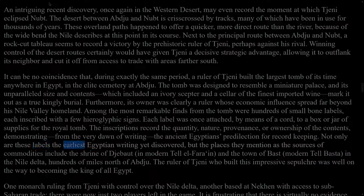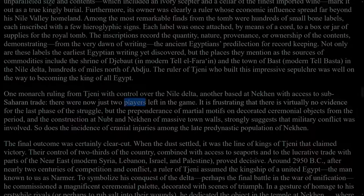Not only are these labels the earliest Egyptian writing yet discovered, but the places they mention as the sources of commodities include the Shrine of Iabet, in modern Tel el-Farein, and the town of Bast, modern Tel Basta, in the Nile Delta, hundreds of miles north of Abydos. The ruler of Thinis who built this impressive sepulchre was well on the way to becoming the king of all Egypt. One monarch ruling from Thinis with control over the Nile Delta, another based at Nekhen with access to sub-Saharan trade — there were now just two players left in the game. It is frustrating that there is virtually no evidence for the last phase of the struggle, but the preponderance of martial motifs on decorated ceremonial objects from the period, and the construction at Nubt and Nekhen of massive town walls, strongly suggests that military conflict was involved.